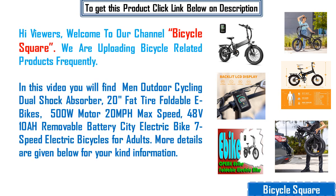In this video you will find men outdoor cycling dual shock absorber, 20 inches fat tire foldable e-bikes, 500 watts motor, 20 miles per hour max speed, 48 volts 10 amp hour removable battery city electric bike, 7 speed electric bicycles for adults. More details are given below for your kind information.